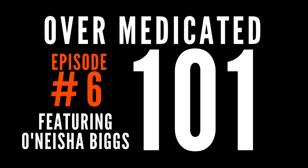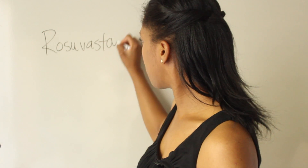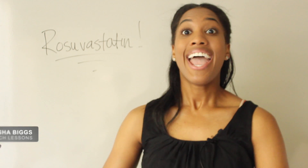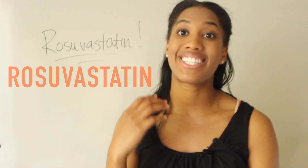Rozuvastatin. This is Onisha Biggs with another Pharmacy Tech Lesson, and today's medication that we're talking about is Rozuvastatin.